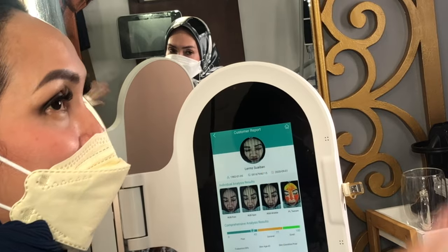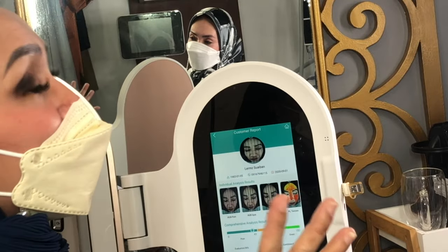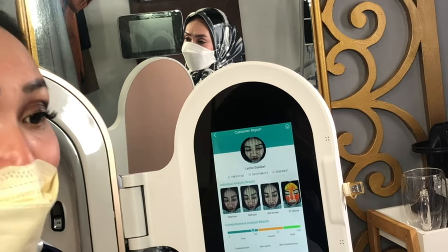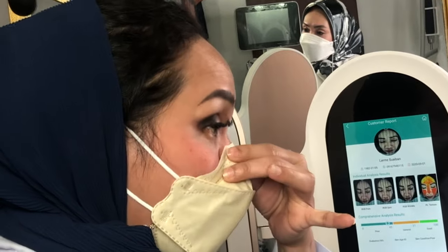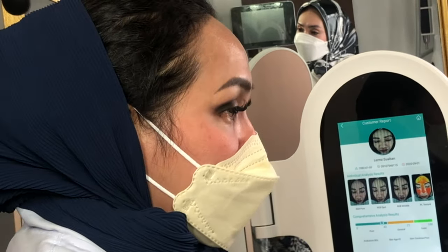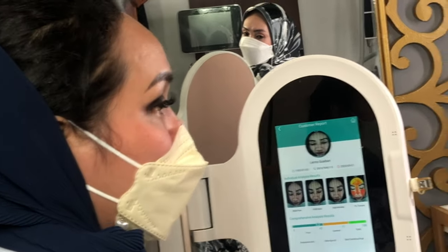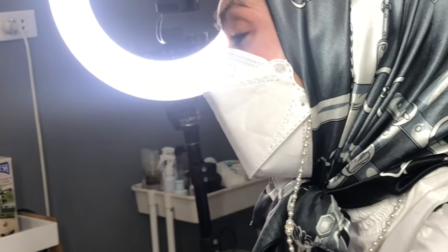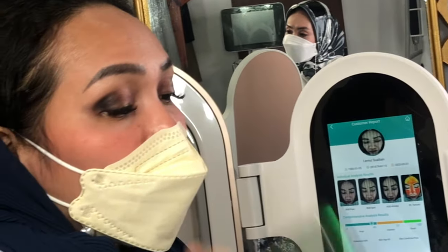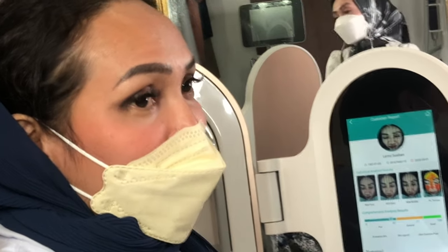Her age is 39, but the skin age is 43. Our basis is collagen. Science says a person loses 1% collagen per annum — that is a given. But for some, it may increase. So this is the gauge. For Ma'am Lerm, ideally it should be 39, since the 1% per year rate means it should match at 39.